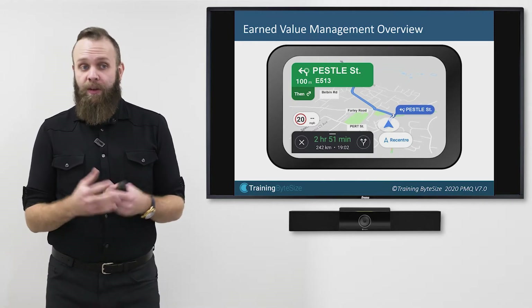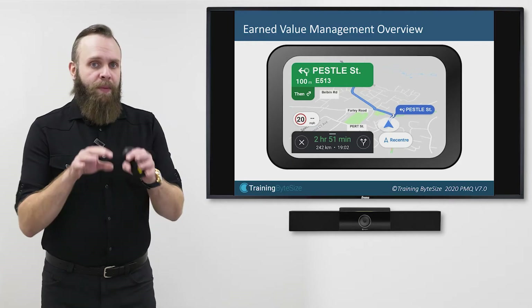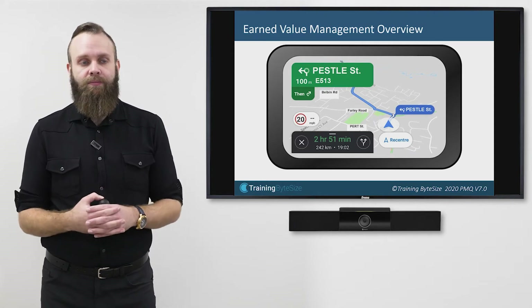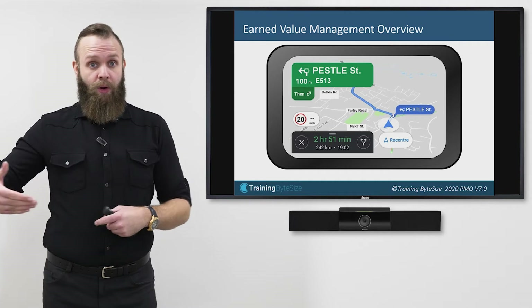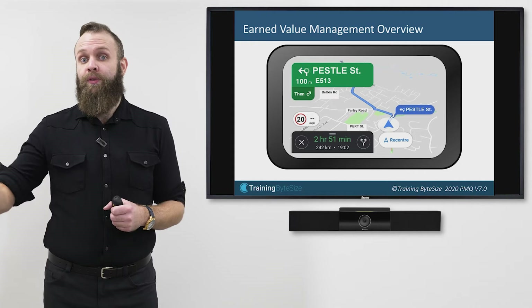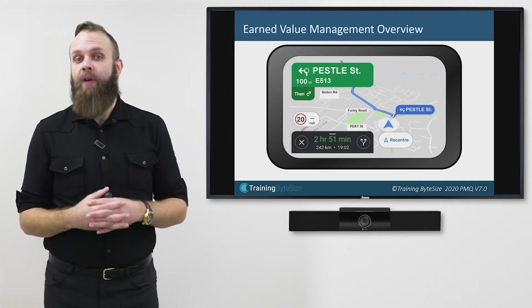If you think about how a sat-nav works — I imagine you all have some familiarity with them, either on your phone or in your car — you type in a destination and it tells you what time it expects you to arrive. If you're behind time, say stuck in traffic, your sat-nav updates to reflect you're not where it expected you to be. Conversely, if you're ahead of schedule, it changes the time to reflect you'll arrive earlier. Hopefully you're not one of those people who races the sat-nav.